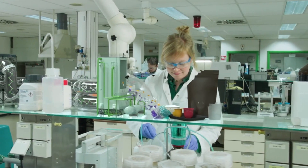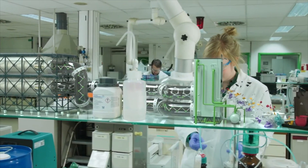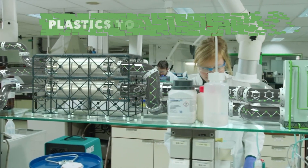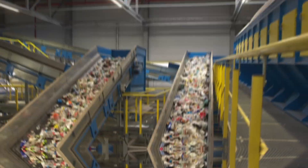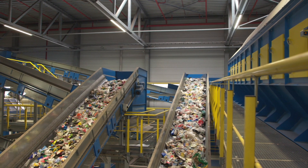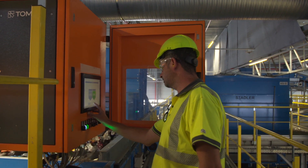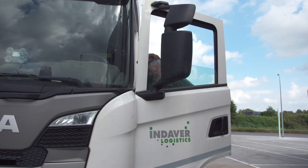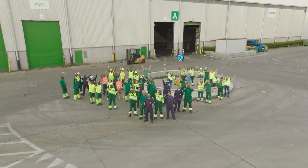Even flows that until recently were more difficult to recycle mechanically can be converted into high-quality basic chemicals in the new plastics-to-chemicals plant to be built by Indever. In our high-tech facilities, our experienced and passionate staff work day after day to ensure a clean future, creating value from waste. That is our circular mission.